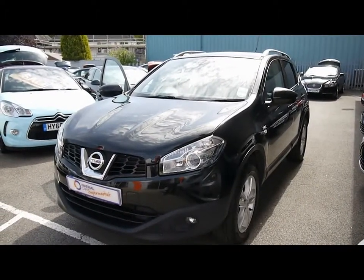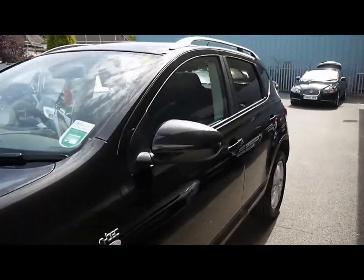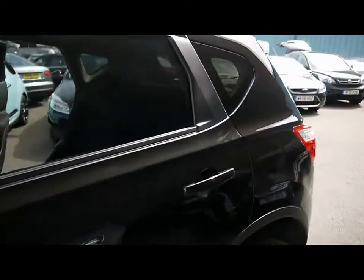Welcome to Imperial Cars. We have a Nissan Qashqai N-Tec DCi on a 60 plate. We're going to take you for a quick tour around the car to highlight some features and to give you a good idea of the condition as well.